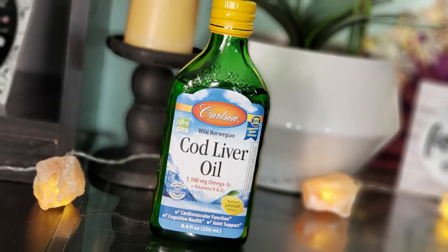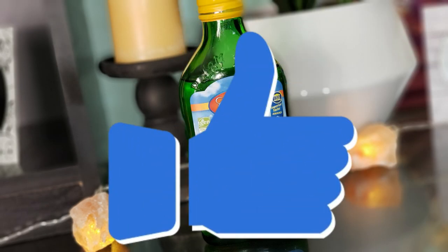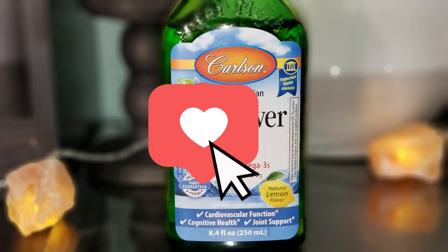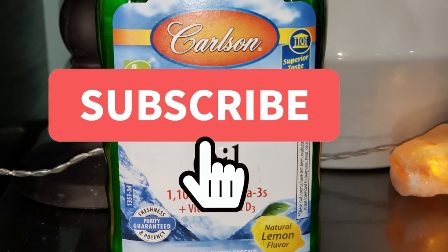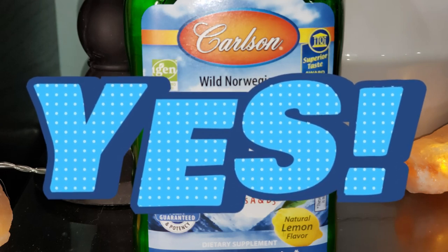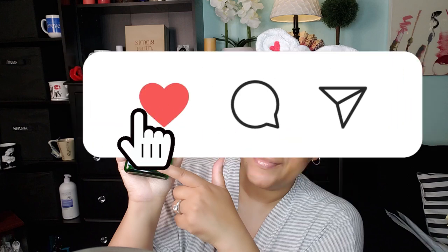Beautiful babes, if you enjoyed today's video and got something out of it, go ahead and hit that like button — it means so much to me. Drop some hearts in the comment section. If you have not subscribed, what are you waiting on? Go ahead and subscribe and hit the post notification bell so you can hang out with me every time I upload. Don't keep me a secret — share me with your world, and I will see you on the next video!